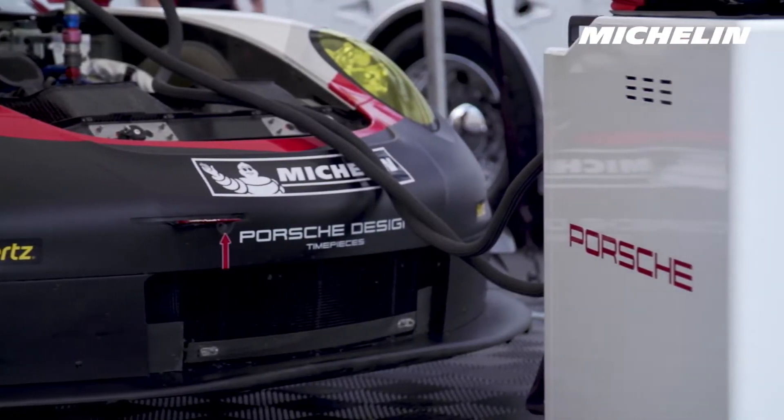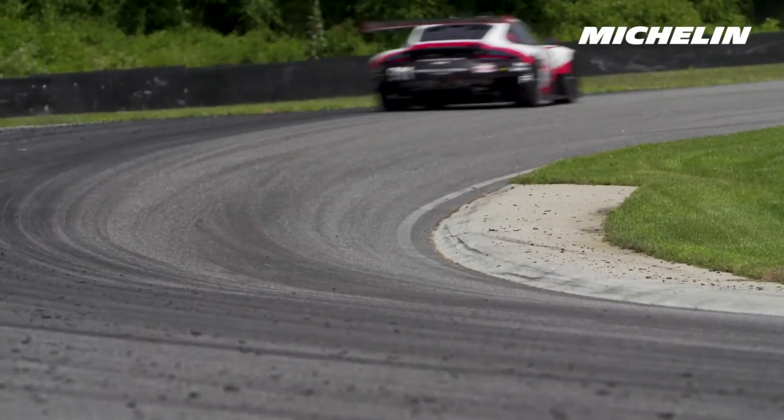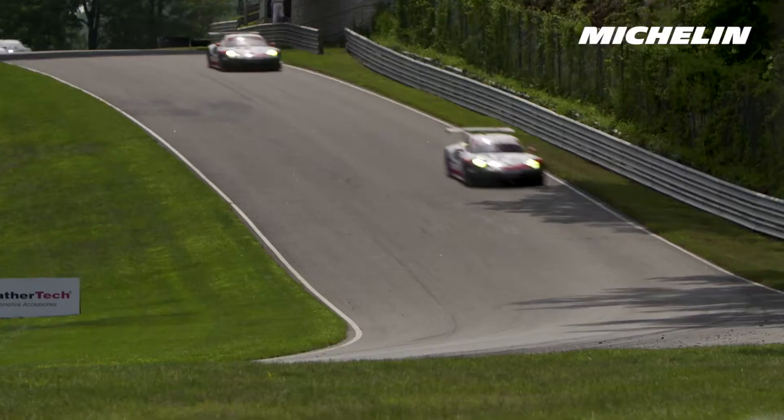Lime Rock is a crazy track — it's a bit like a go-kart track. It's really small but it's really important to get a good qualifying here. One of the biggest keys is tire wear because it's a small track and you don't have really time to rest; you have to push all the time.